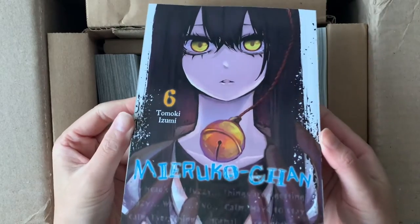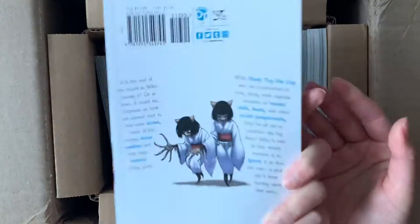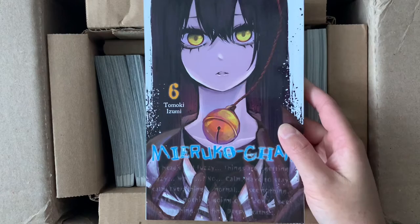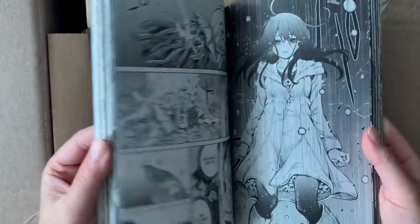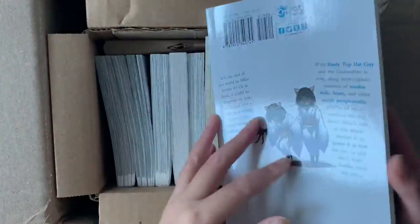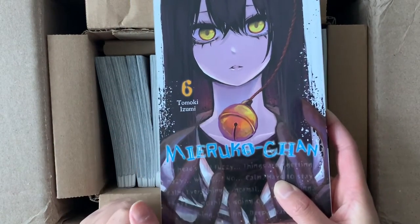The first volume we have is the recent volume release for Mariko-chan. I've been really enjoying this manga because I just love the horror comedy aspect of the series. Mariko is just a refreshing female character — it has everything I really like: some scary moments as well as funny moments, and the art is just perfect. It's a very enjoyable series and I'm so excited to continue reading. That's Mariko-chan volume six.